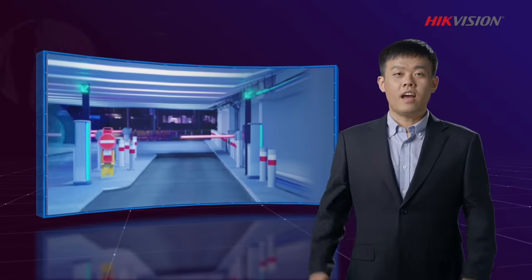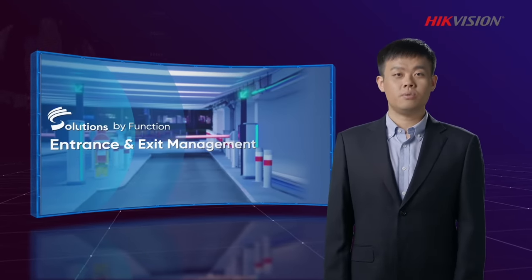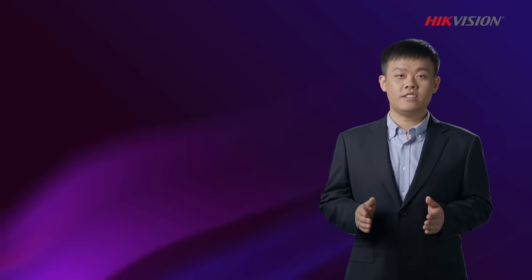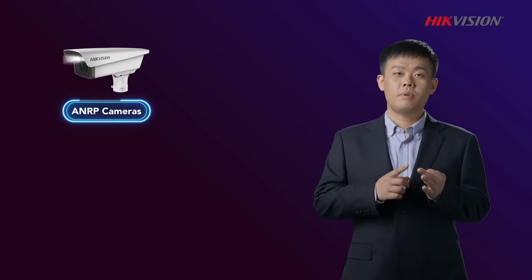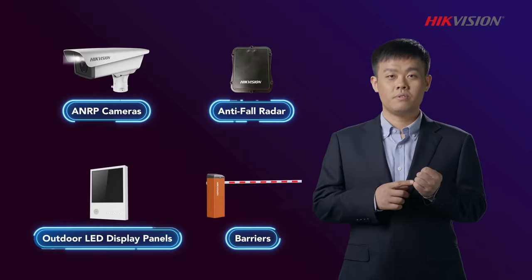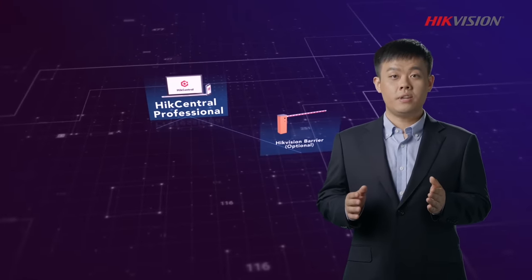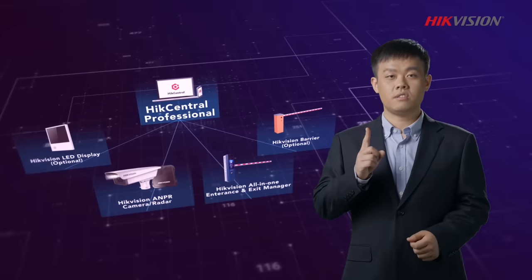I've covered entrance and exit management as today's function-based solution. HackVision provides everything needed for such an intelligent system, including ANPR cameras, supplemental lights, intercoms, outdoor LED display panels, barriers, and more. More importantly, we've released a highly integrated system to combine all these components into one full system.